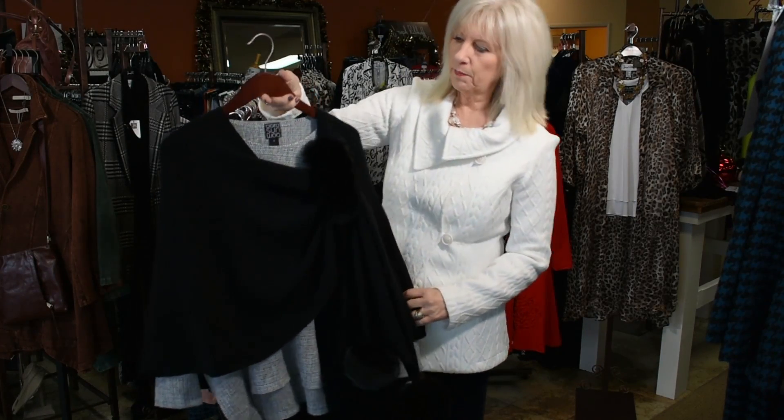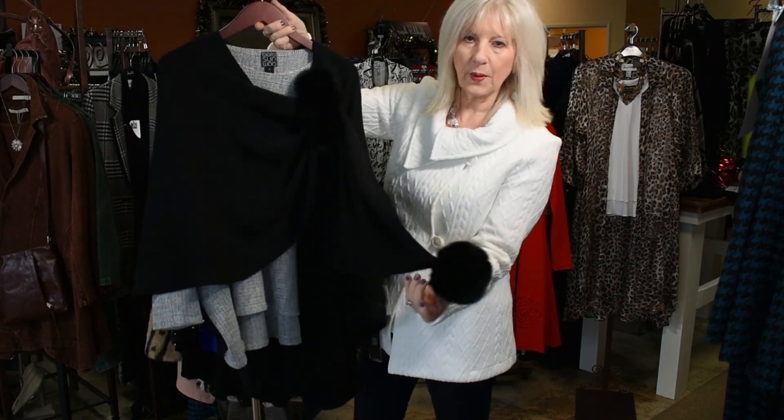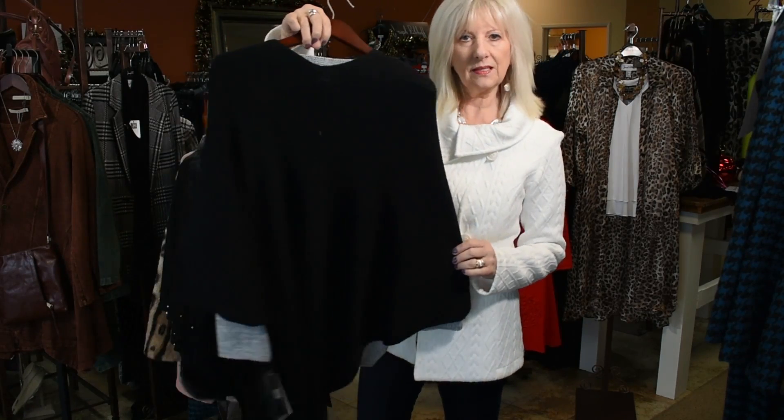We have just one of this Joseph Ribkoff cape. It's got the little faux fur balls, and it's just a one size. These are all 40% off in the Kennewick store.